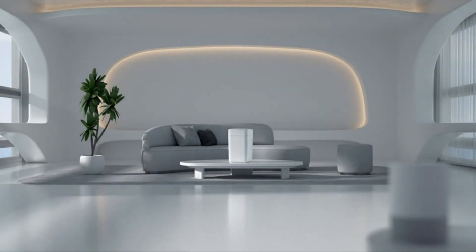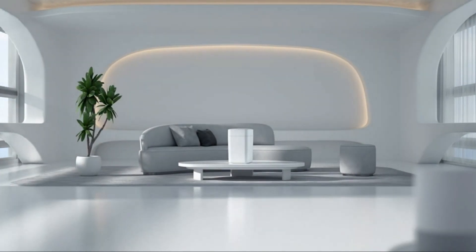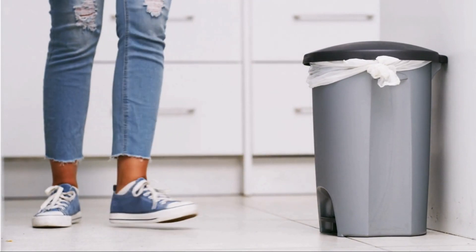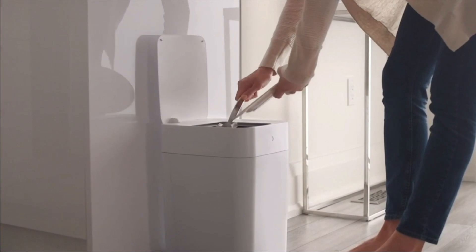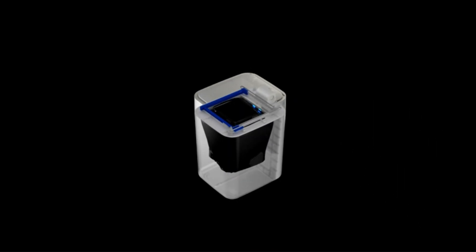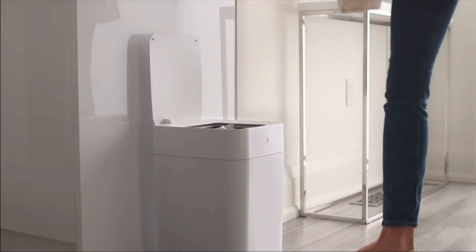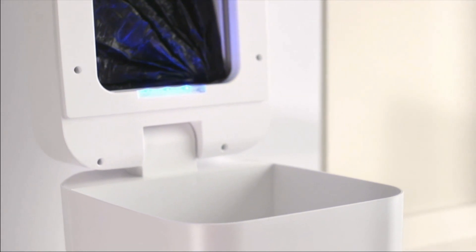Now let's talk smart trash cans. The Toneu T1 Smart Trash Can is not your average waste receptacle — it's a true gem for your kitchen. This futuristic device comes with a self-sealing capability: with a simple press of a button, the trash can automatically seals the bag, making disposal a breeze. It also features Toneu's biodegradable refill rings, a 4-gallon capacity, a motion-sensing lid, and a rechargeable battery — a game-changer for any modern kitchen.